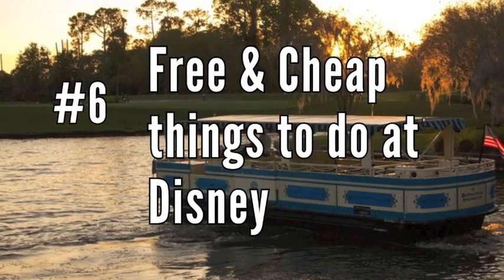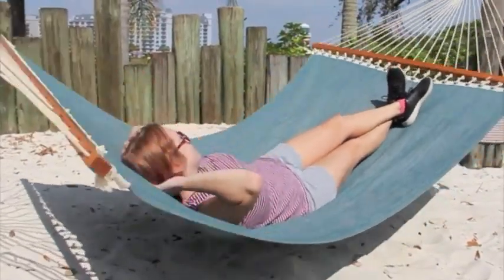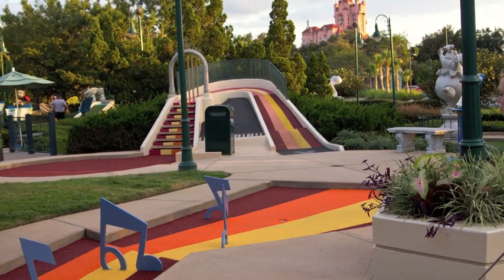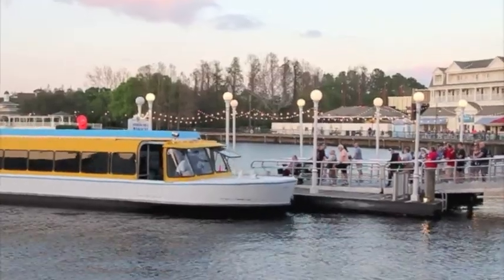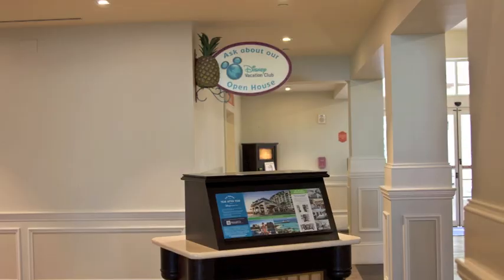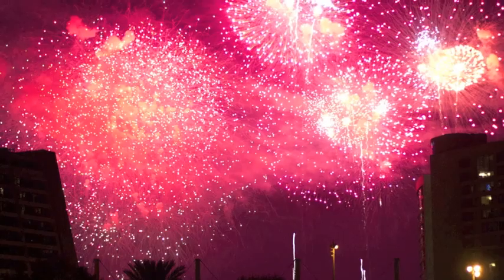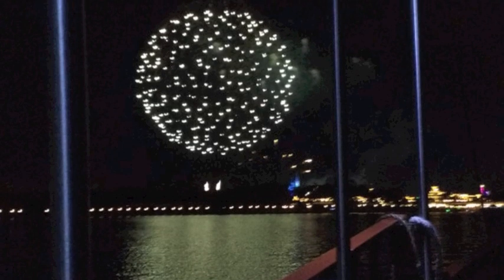And number 6: Free and cheap things to do at Disney. There are so many free or cheap activities you can do at Disney between park days. You can go mini golfing or wander around Disney Springs. Ride the boats, Skyliner, and monorails around to go resort hopping. Pin trade around the hotel lobbies in Disney Springs. Attend a Disney Vacation Club presentation for a free pin. And end the day watching fireworks for free from one of the Magic Kingdom resorts.